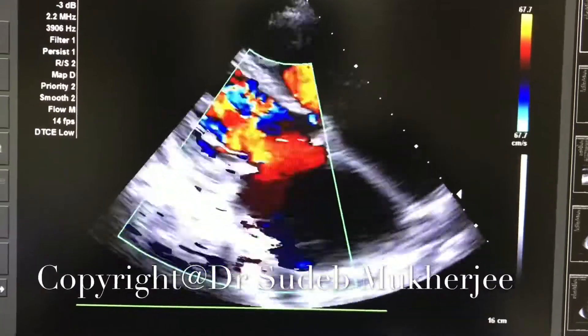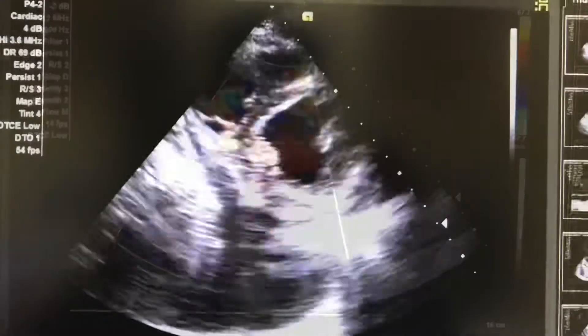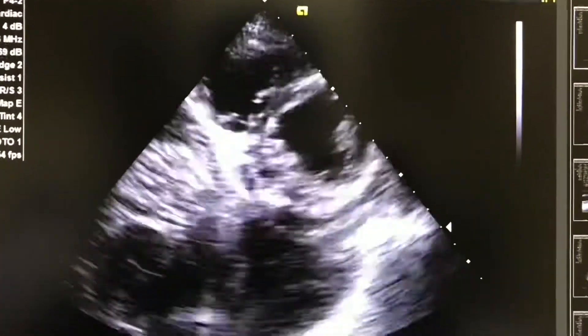This is an echocardiography of a middle-aged lady who presented with shortness of breath on minimal exertion and irregular heart rhythm.